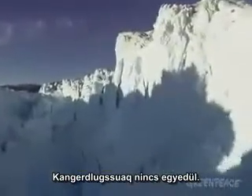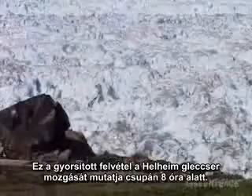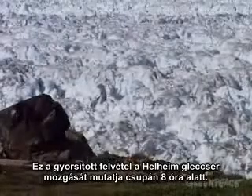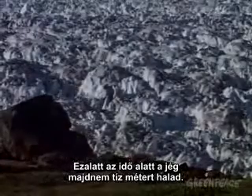Kangalusuak is not alone. This time-lapse video clearly shows the movement of the Helheim Glacier over just eight hours. During this time, the ice moves almost ten metres.